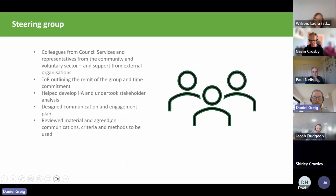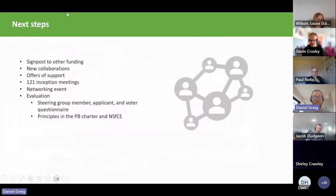In terms of next steps, through the process we were only able to fund a small number of projects, so we're working to signpost other funding and circulated information on different available funds to all applicants. There have also been some new natural collaborations, with people coming together to work on joint projects — for example groups working with one council service to develop a National Lottery bid for another fund.